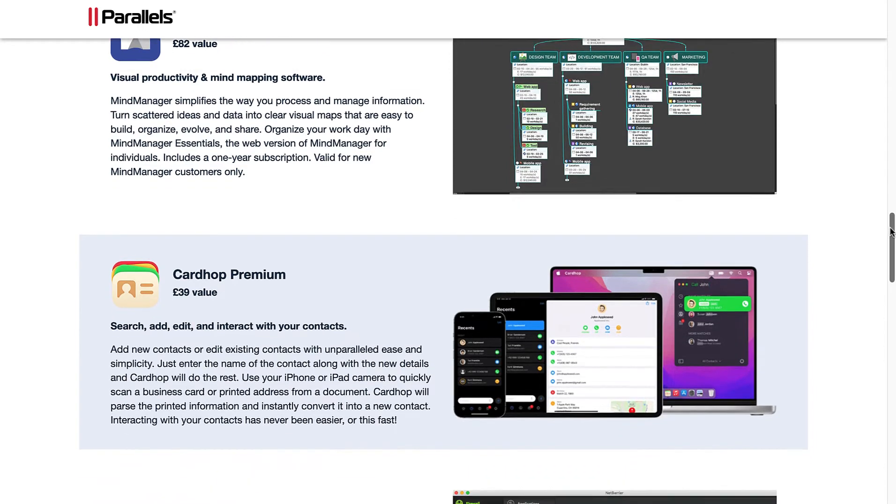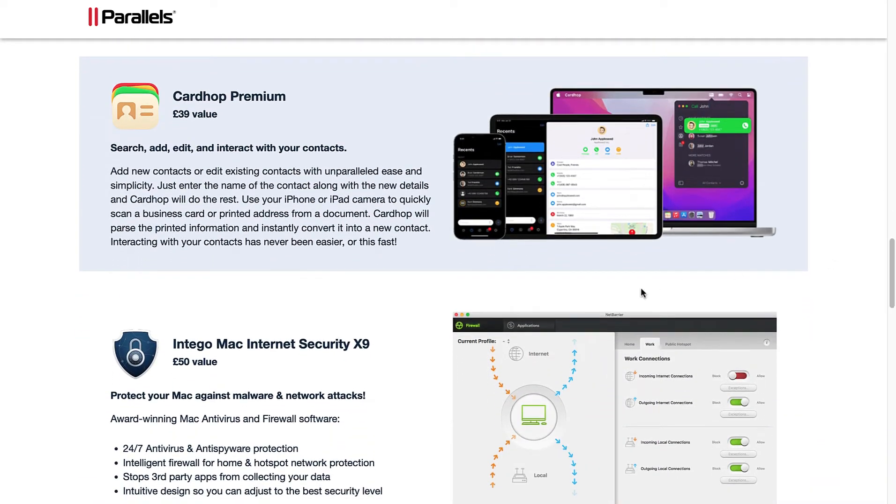CardHop Premium: search, add, edit, and interact with your contacts. Add new contacts or edit existing contacts with unparalleled ease and simplicity — just enter the name of a contact along with the new details and CardHop will do the rest. Use your iPhone or iPad camera to quickly scan a business card or printed address from a document, and CardHop will instantly convert it into a new contact.